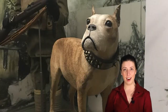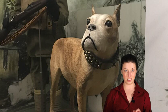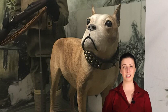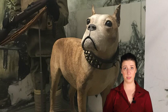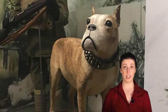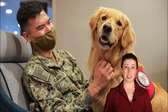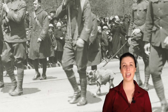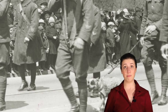Once, Sergeant Stubby even caught a German spy attempting to copy a map of the Allies' position. Stubby held the seat of the spy's pants in his teeth until American soldiers arrived to help. Stubby was wounded in battle in April 1918 and was sent to a Red Cross hospital to recover. While recovering, he helped to boost the morale of other soldiers by visiting them at their bedsides, much like the therapy dogs that visit hospitals today. After the war, he became a national celebrity, leading parades, meeting three presidents, and making public appearances.